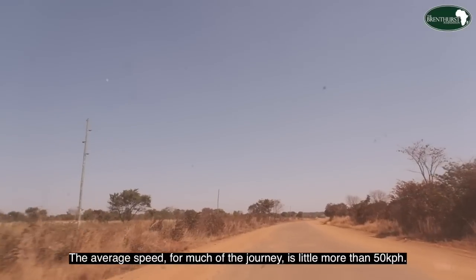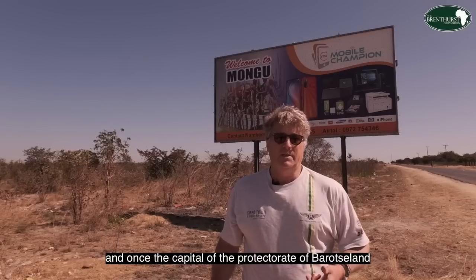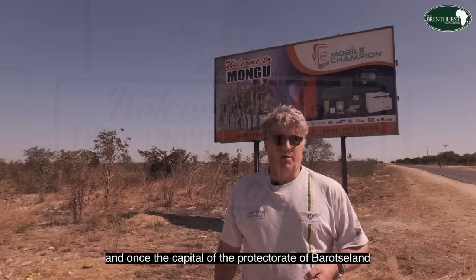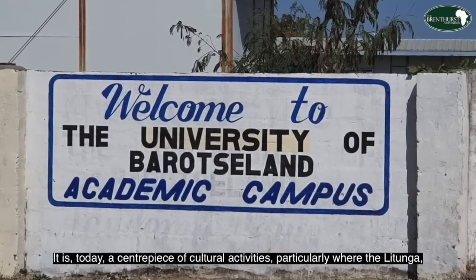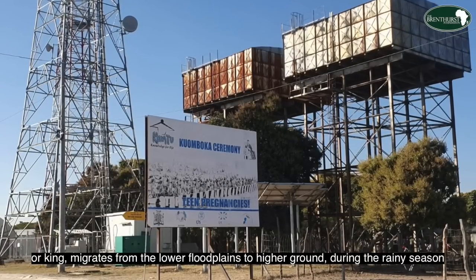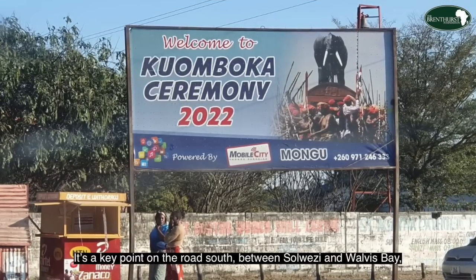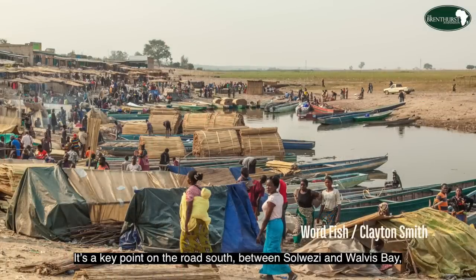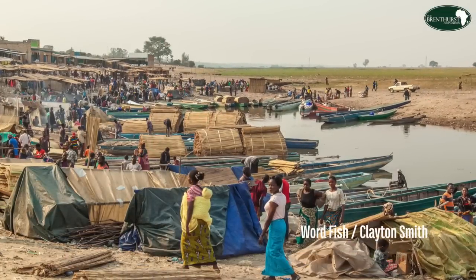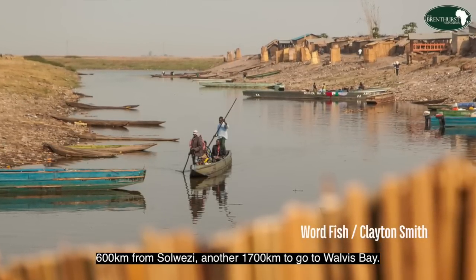The average speed for much of the journey is little more than 50 kilometers per hour. Mongu is the capital of the western province of Zambia, the epicenter of the Lozi people who migrated here over 500 years ago, and once the capital of the protectorate of Barotseland. It is today a centerpiece of cultural activities, particularly the Kuomboka ceremony, where the King migrates from the lower floodplains to higher ground during the rainy season. It is a key point on the road south between Solwezi and Walvis Bay — 600 kilometers from Solwezi, with another 1,700 kilometers to go.